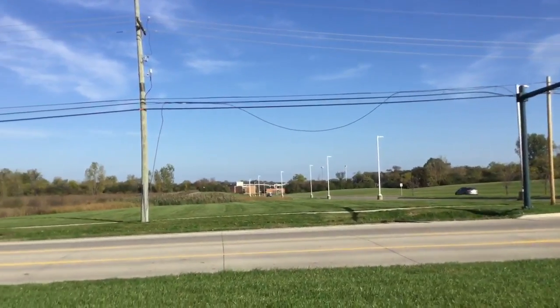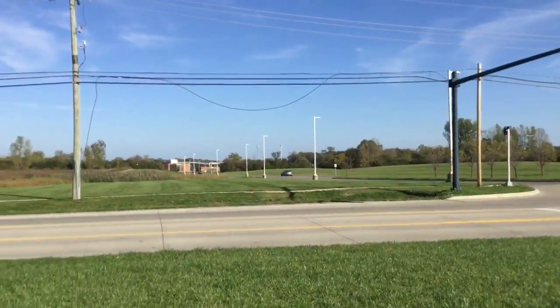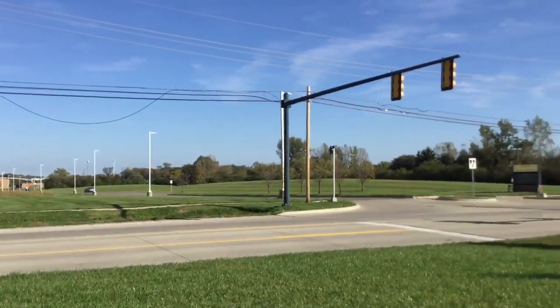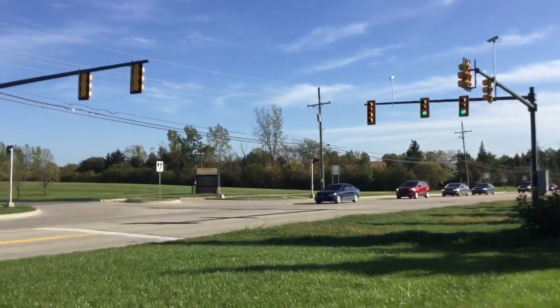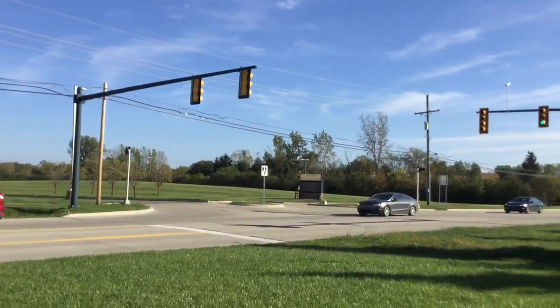Hi guys, you may be wondering why I'm looking at Funnick High School, but there's a reason — having to do with these traffic lights. This is gonna be just a quick tour video from right here.